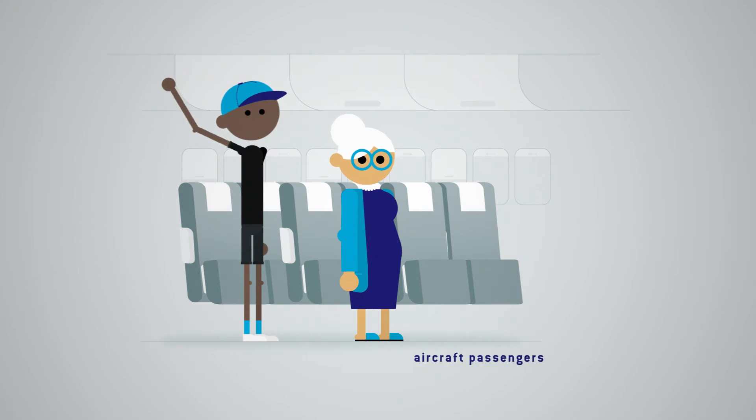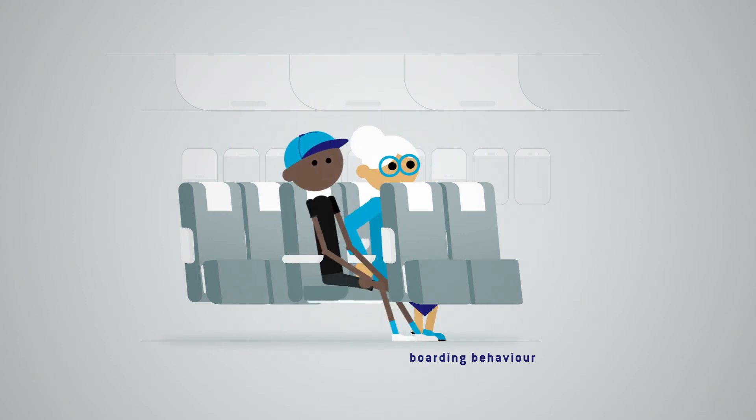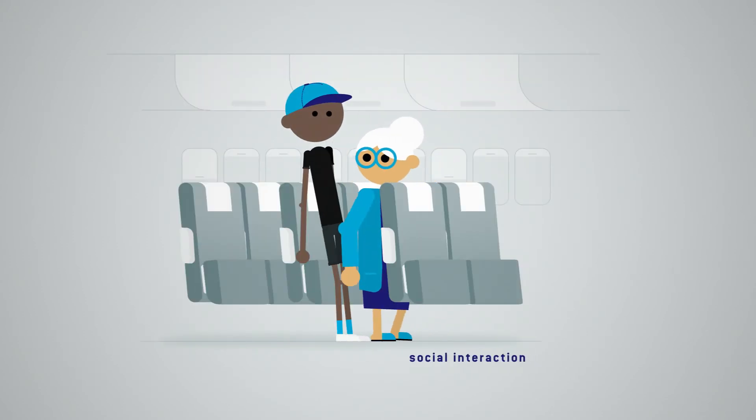DFI — Design for Interaction — focuses on the user, with the aim to have a meaningful impact on people's behavior, motivation, and experiences.